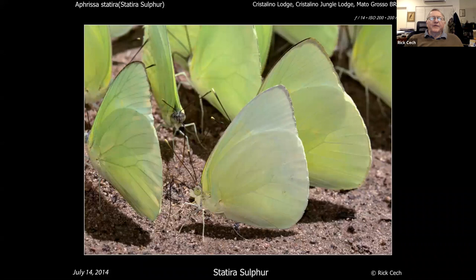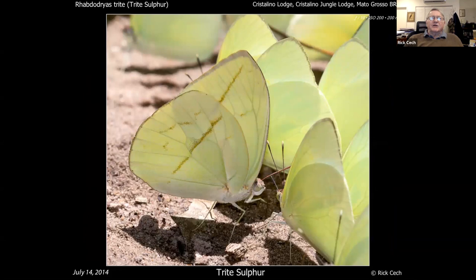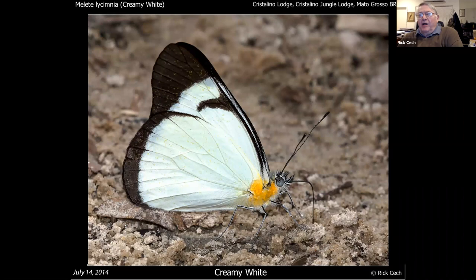This is a statira sulfur — the same species you get in southern Florida: yellow interior, white on the outside. This is something you only get in the tropics called a trite — pale with a very distinctive line going through it. And this is a white you might not recognize as such — it's in a group called mela-whites. You can get mela-whites as far north as northern Mexico and occasionally Texas, but you get a lot more of them in the deep tropics, very often in moist areas.